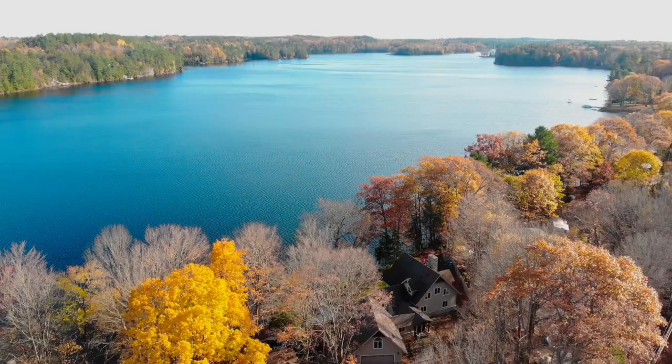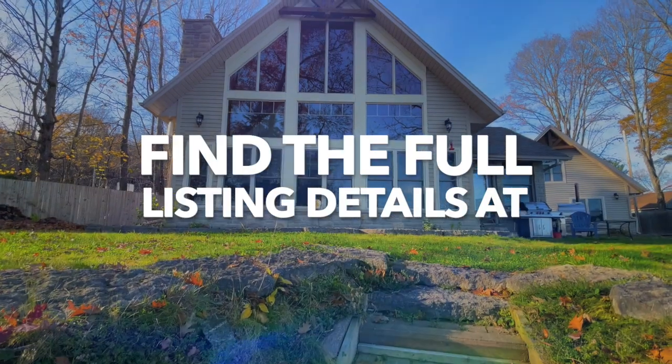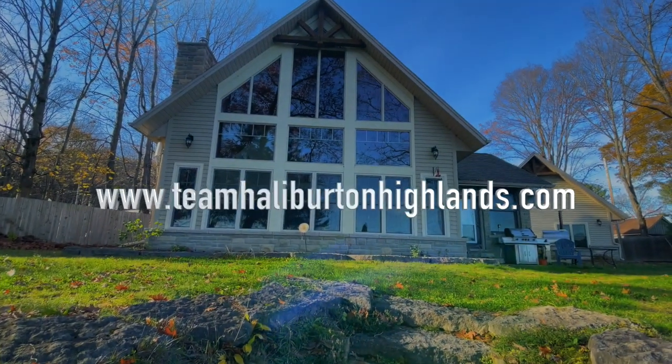Now that Troy basically said everything good about the cottage and didn't leave me with any lines, I can tell you that we're offering this place at $1,595,000. For any more information you can visit teamhaliburtonhighlands.com. Thank you.